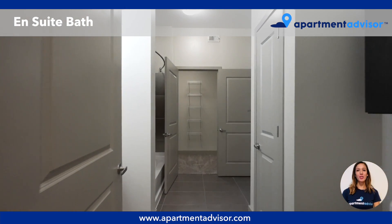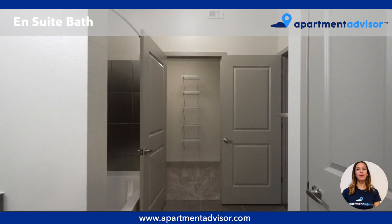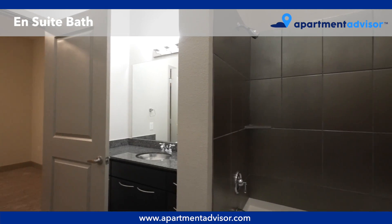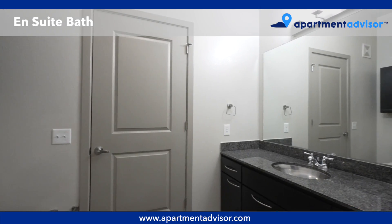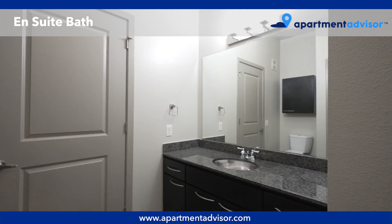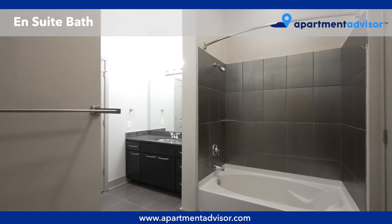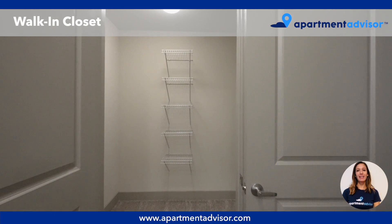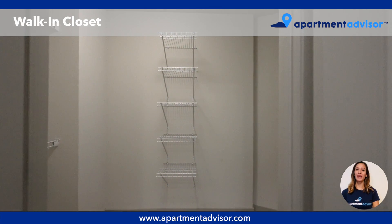This bedroom has its own en-suite bathroom with a granite countertop vanity and a bathtub with a beautiful tile surround. Through the bathroom you'll find an extra large walk-in closet with plenty of built-in shelving.